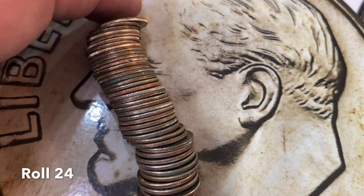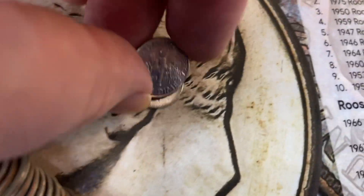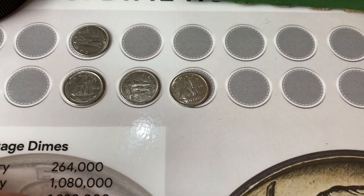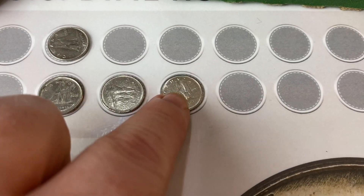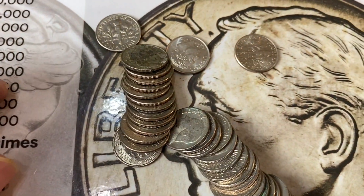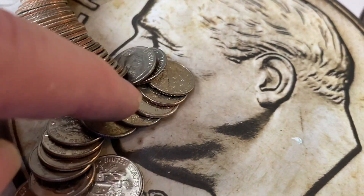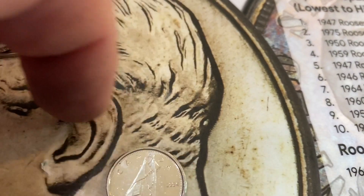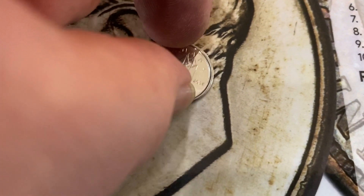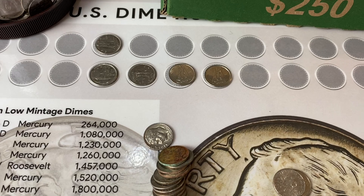We're into roll 24 and it looks like we have another foreign coin — let's see if this is also Canadian. It is, from 1982. Not silver, but our fourth Canadian of the hunt. This is unusual because normally I only end up with one foreign coin when looking at dimes. Into roll 25, and we've come across yet another foreign coin — a Canadian dime from 1994 and 2004. This has turned into a Canadian dime hunt, strangely enough. Fifth Canadian of the hunt.